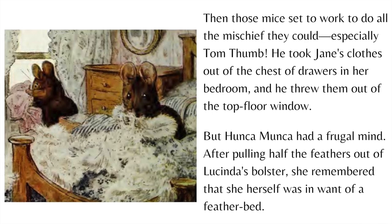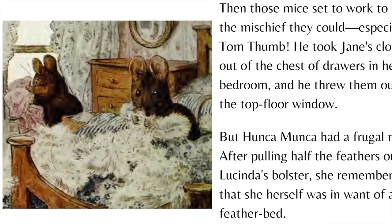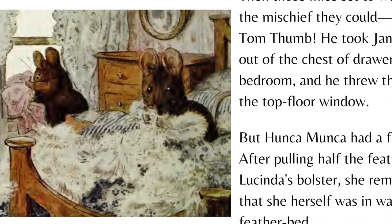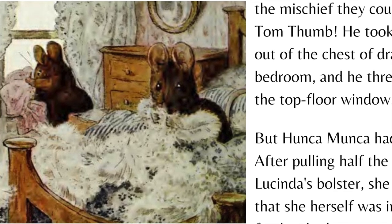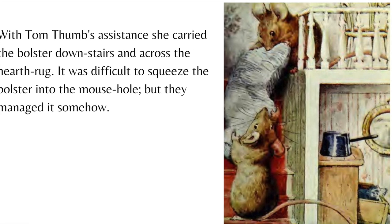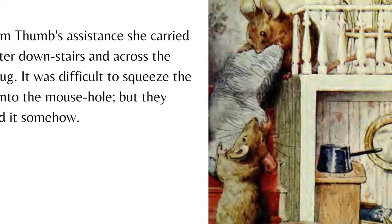Then those mice set to work to do all the mischief they could, especially Tom Thumb. He took Jane's clothes out of the chest of drawers in her bedroom and threw them out of the top floor window. But Hunkamunka had a frugal mind. After pulling half the feathers out of Lucinda's bolster, she remembered that she herself was in want of a feather bed. With Tom Thumb's assistance, she carried the bolster downstairs and across the hearth rug. It was difficult to squeeze the bolster into the mouse hole, but they managed it somehow.